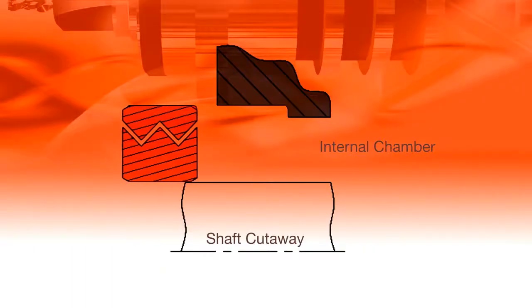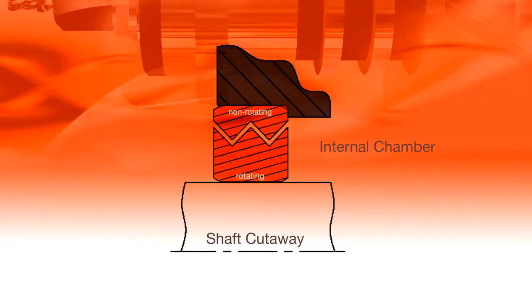Labyrinth seals combine a static component with a rotating part to create non-contact seals, but there exists a small gap where flooding can still occur, especially under heavy coolant spray.